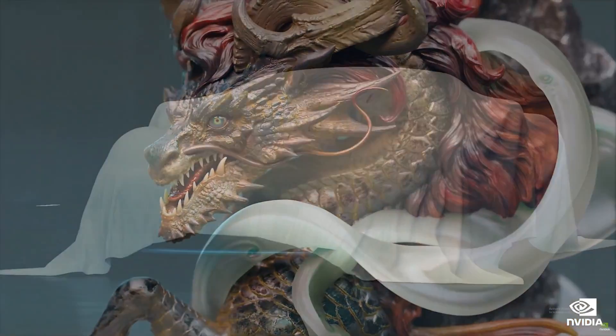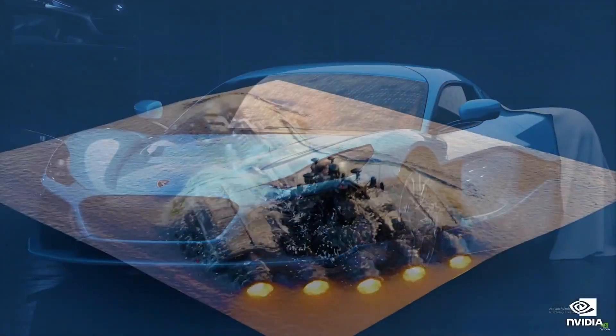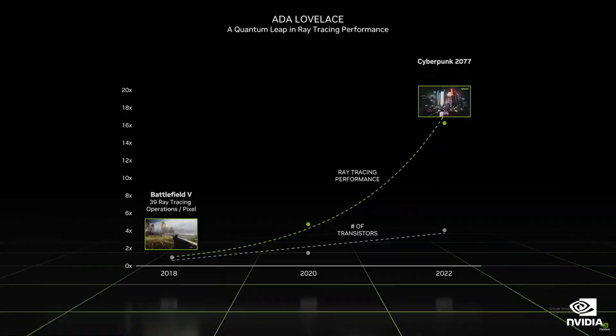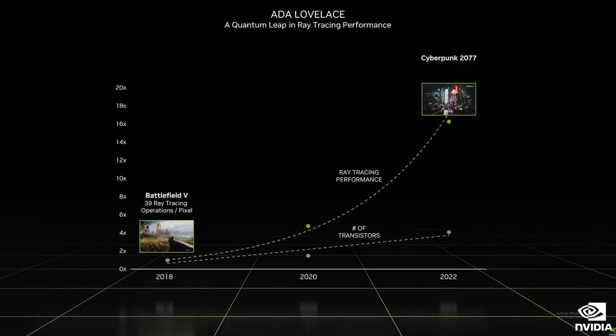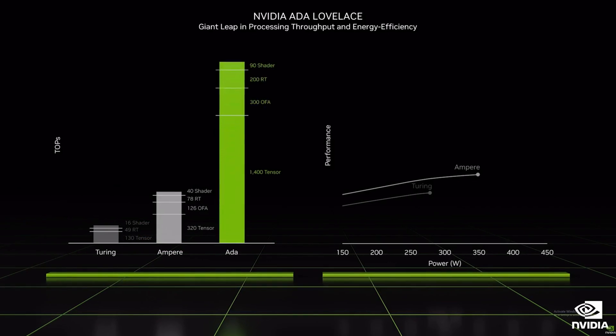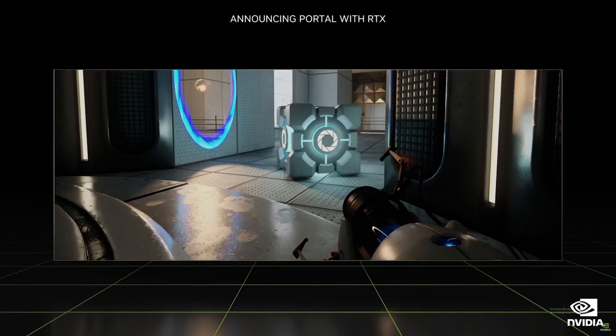That's kind of all we've been told — not a huge amount of information. But Nvidia did claim that Ada Lovelace GPUs, or more likely the RTX 4090, would be two times faster for rasterized games and four times faster for ray tracing-based games. Compared to the Ampere predecessor, the new flagship offers twice the performance at the same power. Nvidia has also managed to overclock the GPU past 3 GHz in their own labs.